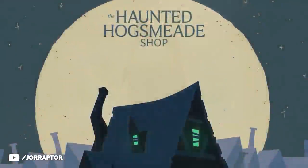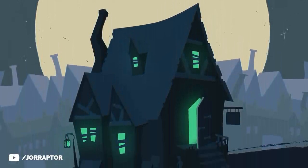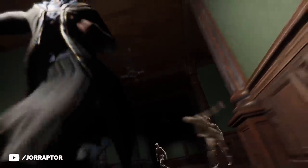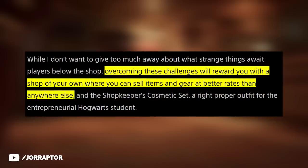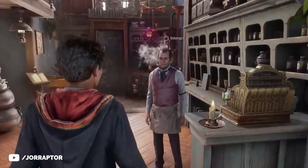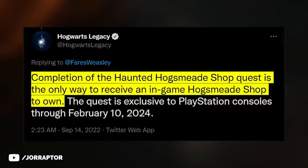The way more exciting reward from this haunted store quest is the actual store itself. After clearing out whatever is haunting the basement, we actually get the store from Madam Mason — the blog post notes that overcoming these challenges will reward you with a shop of your own where you can sell items and gear at better rates than anywhere else. As confirmed by the game's official Twitter, playing that quest is the only way you'll be able to get access to your own Hogsmeade store.